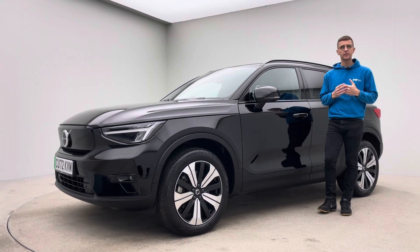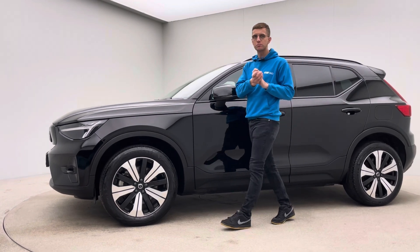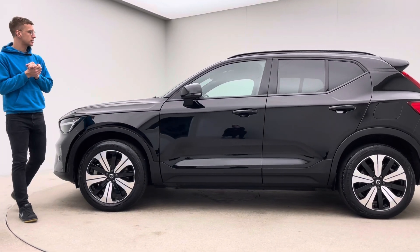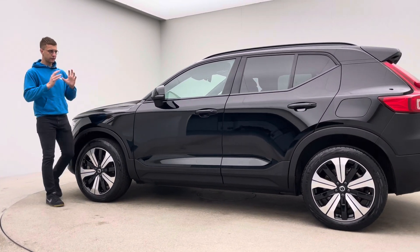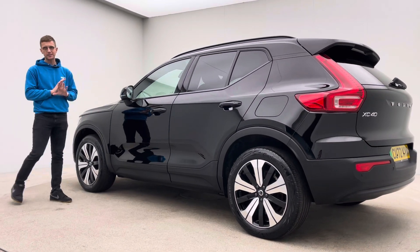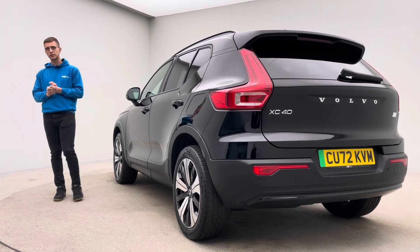Hello and welcome to Car 360, and a video presentation on our 72-plate, 20,500-mile Volvo XC40, finished in black as you can see, and prepped here at Car 360. The car itself has really low miles and is obviously quite new, but prep-wise it goes through exactly the same prep programme as every single one of our cars here at Car 360.